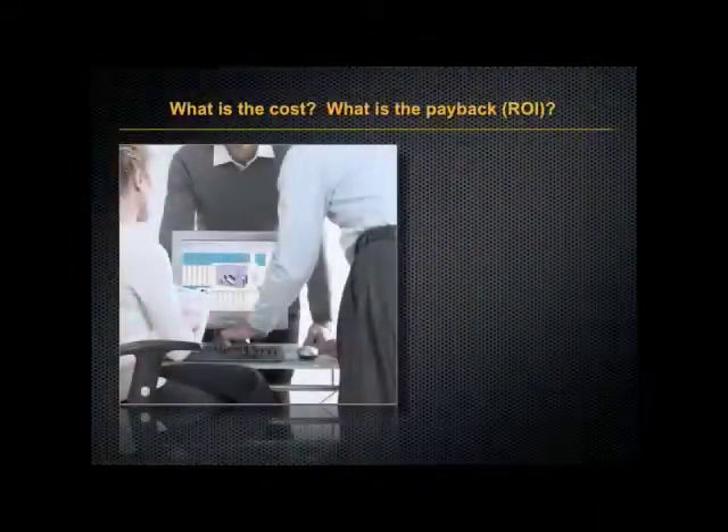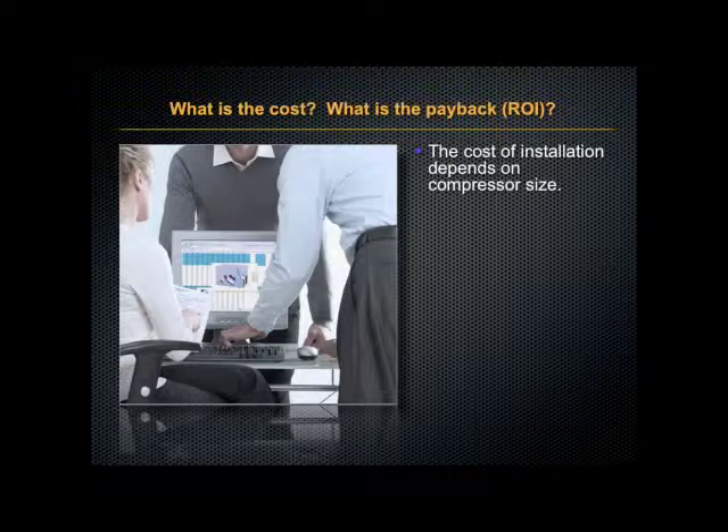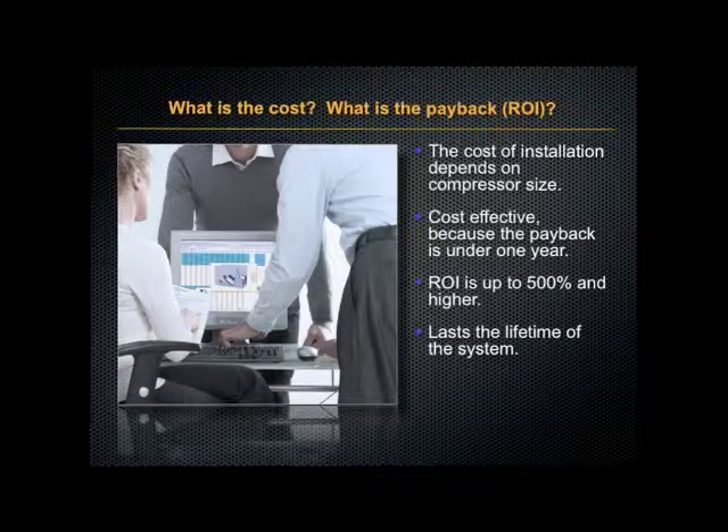Now what is the cost and what is the payback to you? The cost of installation depends on your compressor size. It's cost effective because the payback comes typically in one year or less. Your return on investment is at least 500% and it lasts the lifetime of your system.